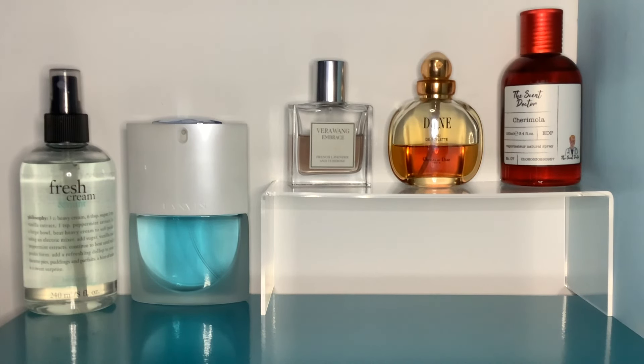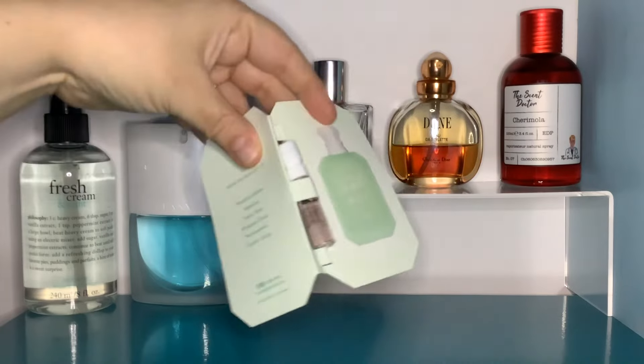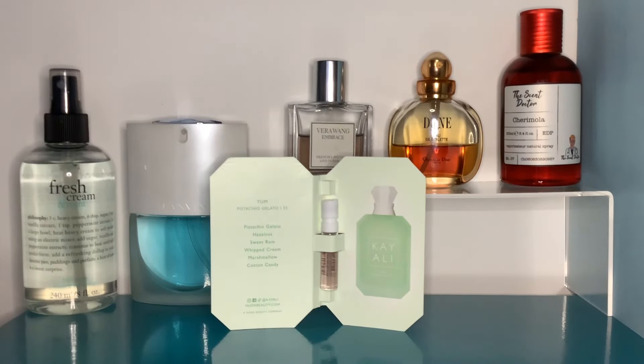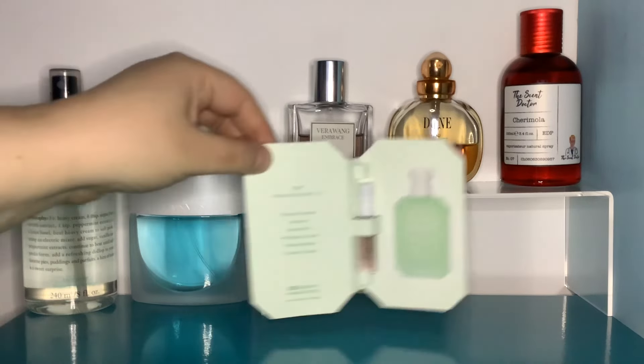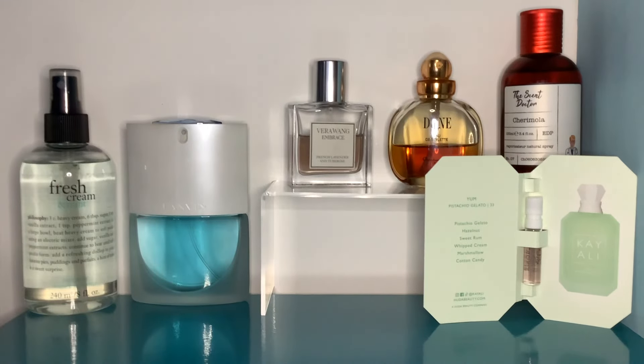Guys, I did it. If you watched the first video I made with my husband, this was his favourite from the designer scents we sniffed — Kayali Yum Pistachio Gelato. I said I'd wait until it cooled down and then I'd wear it. And I did wear it. And I don't like it. There's definitely something about this on my skin that is a disaster.